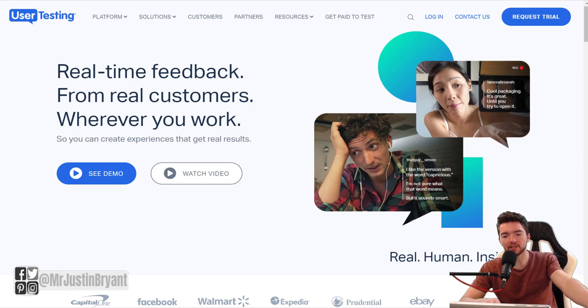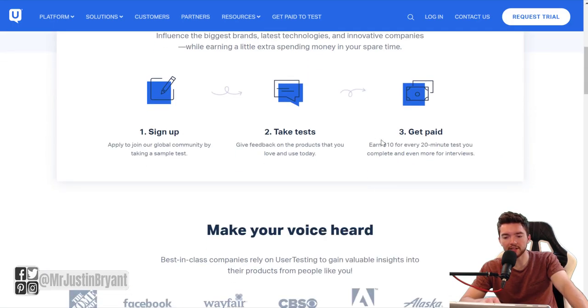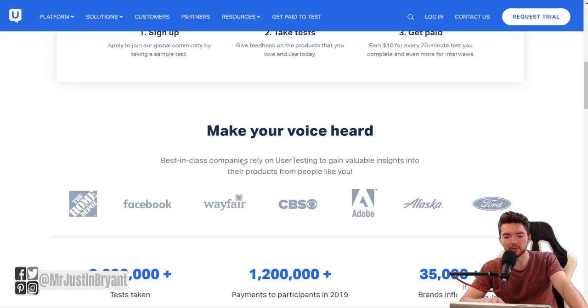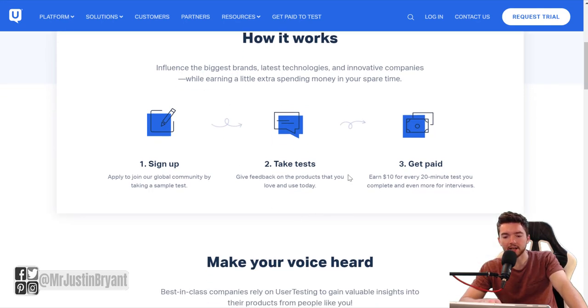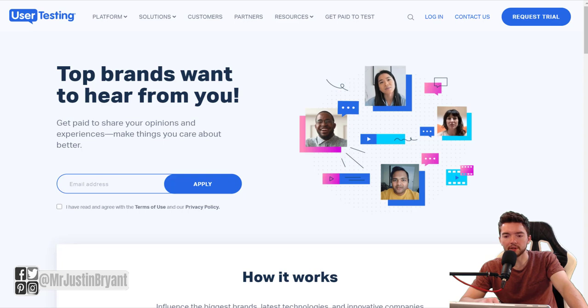Another one is UserTesting — they also pay you via PayPal to take these types of tests. You can go to 'Get paid to test' on their site. You get paid $10 for every 20-minute test you complete, and even more for interviews about them — some of them pay up to around $60 for more in-depth sessions. You take these tests, answer questions about websites and apps, and you're just helping them improve their functionality.